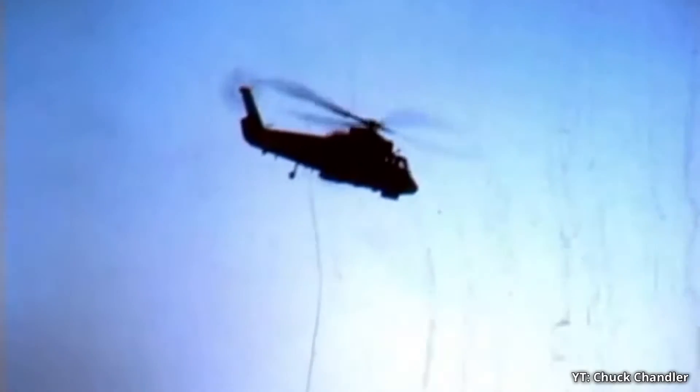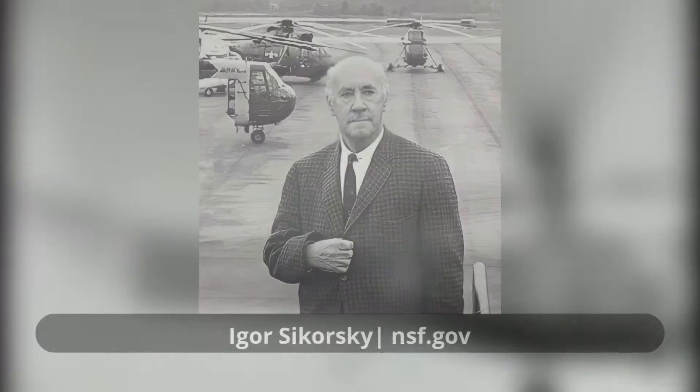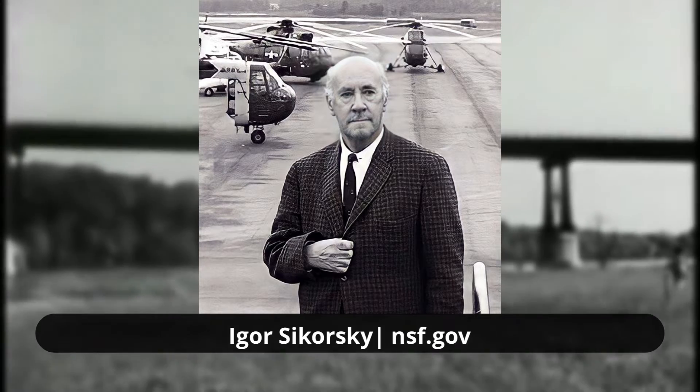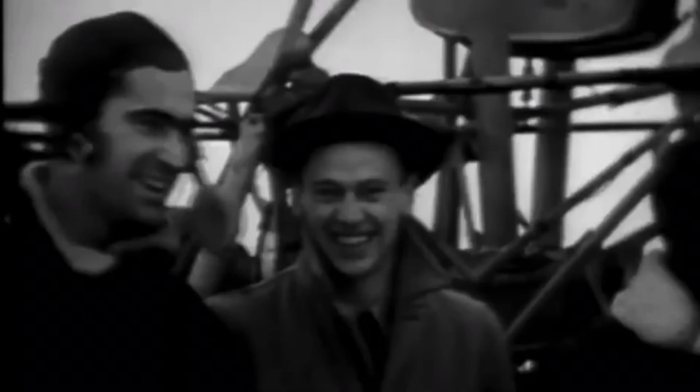While helicopters had undergone considerable development since the first usable designs had been conceived in the 1920s, they remained a clumsy novelty into the 1940s. It wasn't until Igor Sikorsky developed the R-4 that a robust and reliable design reached mass production. Several dozen R-4s would be delivered through the Coast Guard and Navy, where they took part in a number of rescue missions across North America and the Pacific. Sikorsky would continue to capitalize on this over the coming decade with their heavy H-19 and H-34 helicopters.